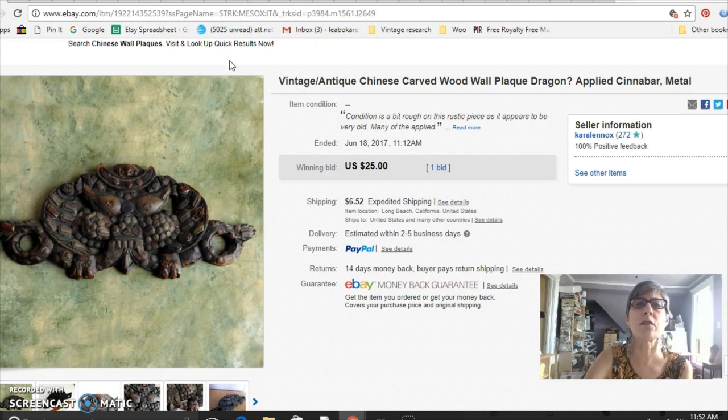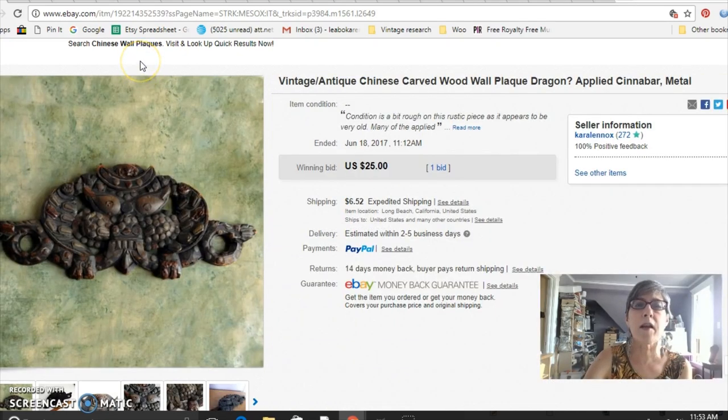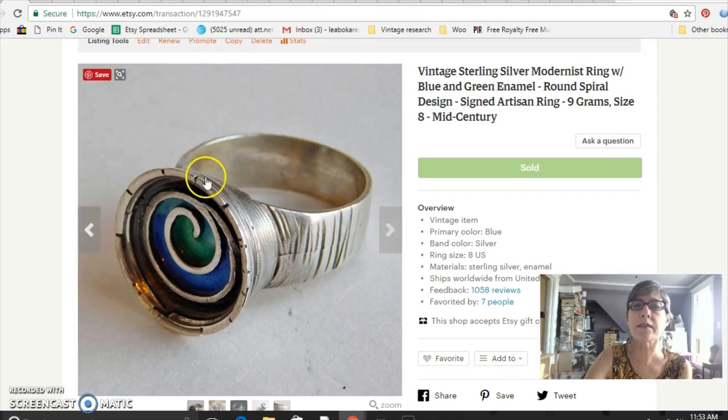Fees range somewhere between seven and eleven percent depending on which platform I sell from. The buyer who bought this wonderful thing said, 'Oh my gosh, this is so old — I am researching it and will let you know what I find out.' I haven't found out anything yet, but I thought it was really interesting and I'm glad it found an appreciative home. Moving right along to Etsy — this is a really nice sterling silver modernist ring with enamel.